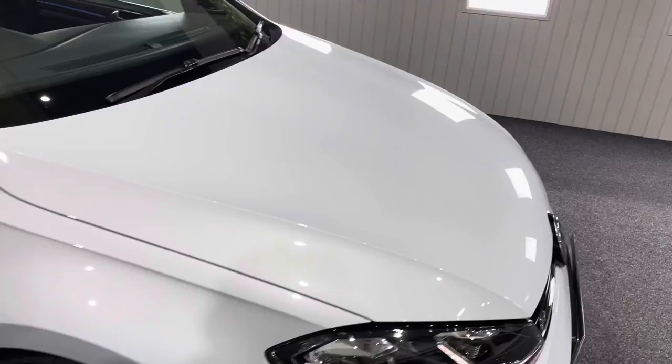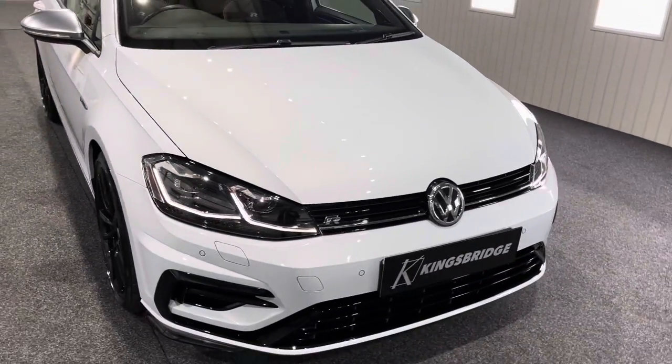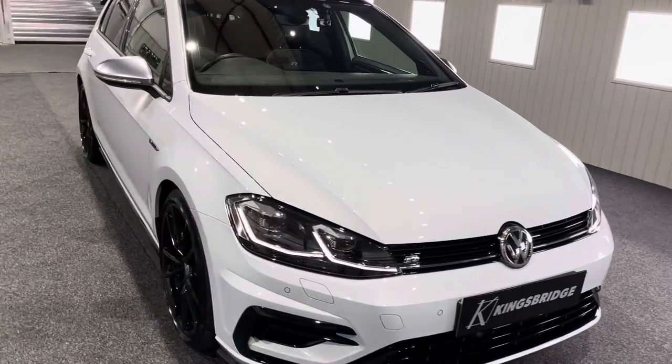This is a one-owner car — it's had it from brand new. Full service history, recent MOT. It wants for nothing — it's ready to go.